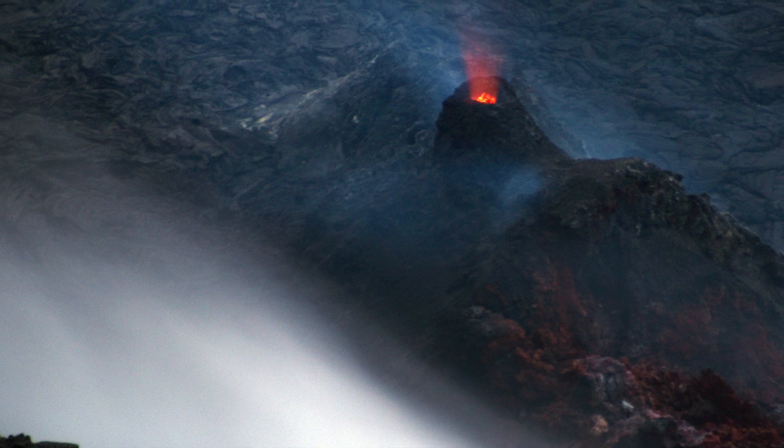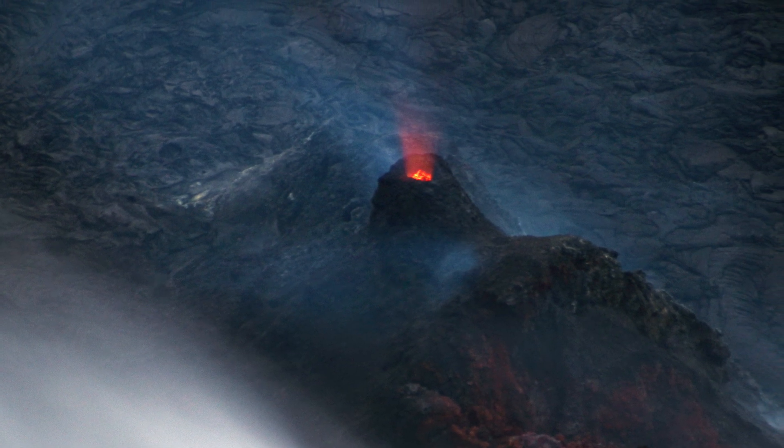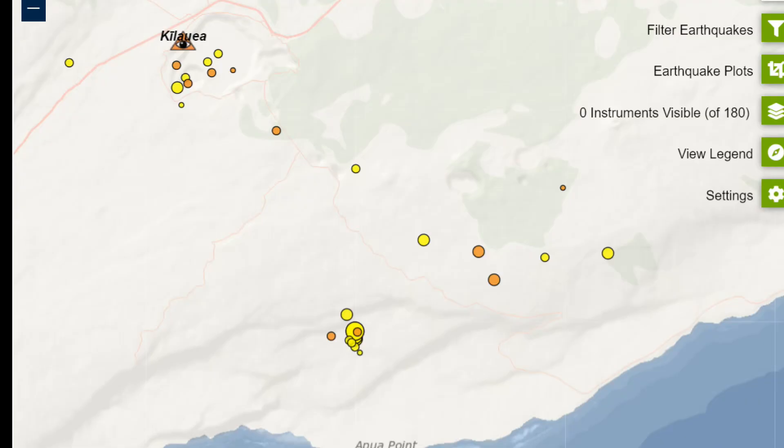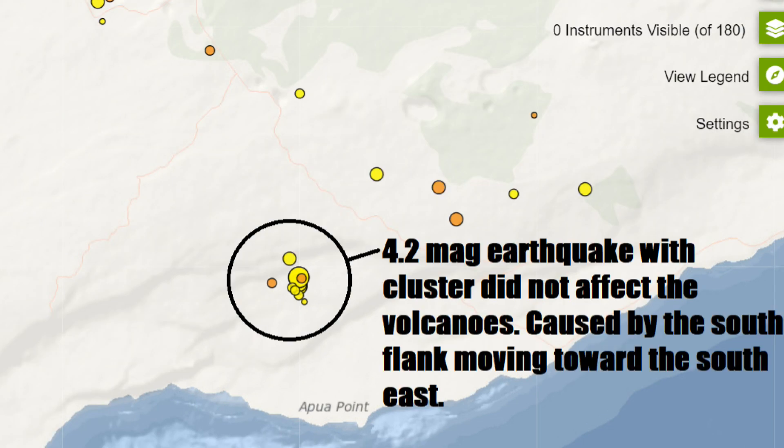The lava lake is 229 meters deep. Here is a photo taken on 24 May 2021 of an incandescent vent — this is pretty much what you see today. Here's a current earthquake map as of 26 May 2021. The east rift zone had a couple of earthquakes, but it's pretty stable overall. A 4.2 magnitude earthquake was registered on 23 May 2021, caused by the south flank moving toward the southeast — it did not affect the volcano.